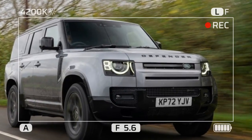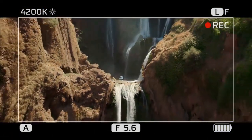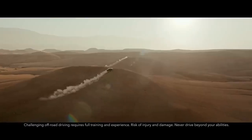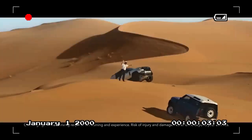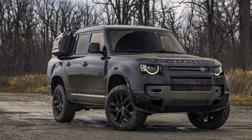The buttons click with a satisfying tactile feedback that you can both feel and hear. There's even a grab handle on the dashboard to assist with getting in and out, and you can shake the entire SUV using that handle without it budging. Try that with a similar handle in the Ford Bronco, and you might tear the plastic right off the center console.